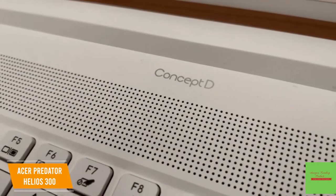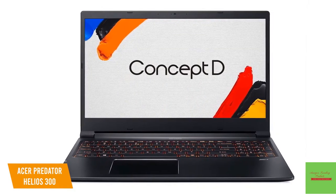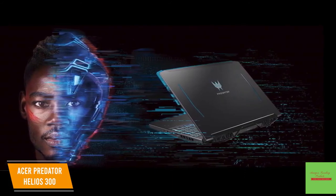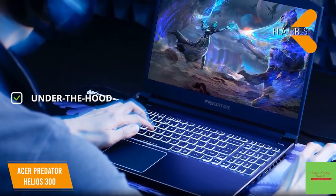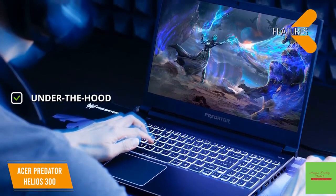If your work involves detailed color work, you might be interested in the Acer ConceptD 3 Pro that has a Pantone validated display for color-accurate designs. You'll appreciate that the Helios has a great cooling system, so when you're applying those intensive Photoshop filters, your laptop won't overheat. The key features are, under the hood, you'll get an Intel Core i7 with an NVIDIA GeForce GTX 1660 Ti graphics card.